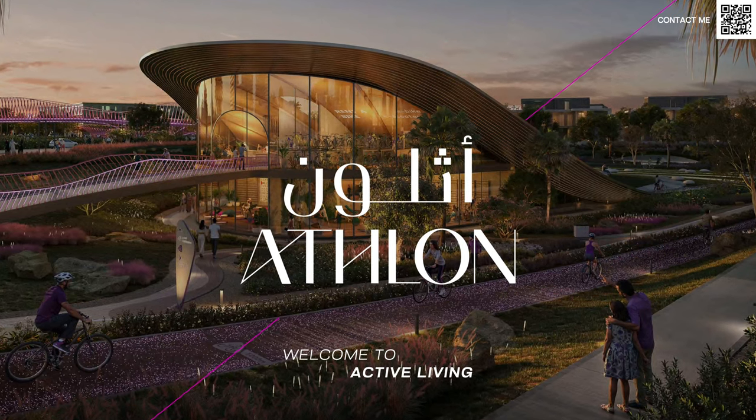Hi, welcome back to Dubai Real Estate Philosophy. My name is Ahmed, and in this video, we're going to talk about Athlon by Aldar.